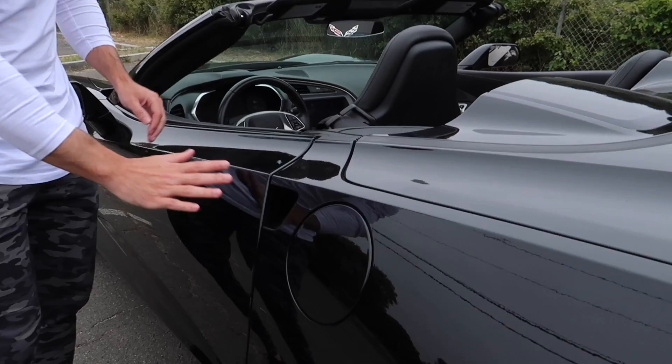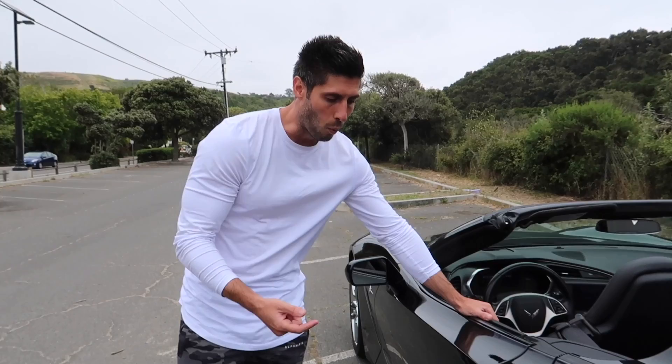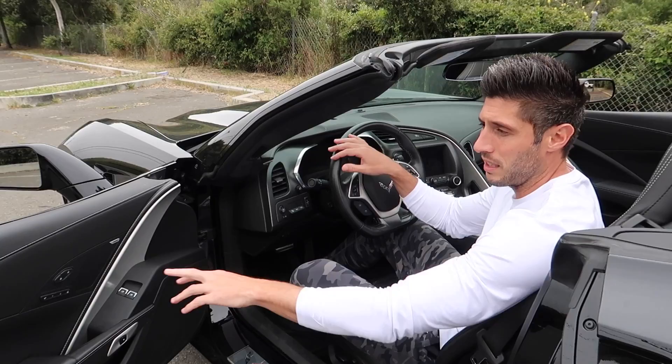Another cool thing is the way you open the door — there are no door handles. You put your fingers in here, there's a little touchpad, and it electronically opens. It keeps the door really clean. Compared to the Ferraris we looked at, which had some weird Lego-piece handles — poorly designed. If it's going to be a sports car, it should feel like one.